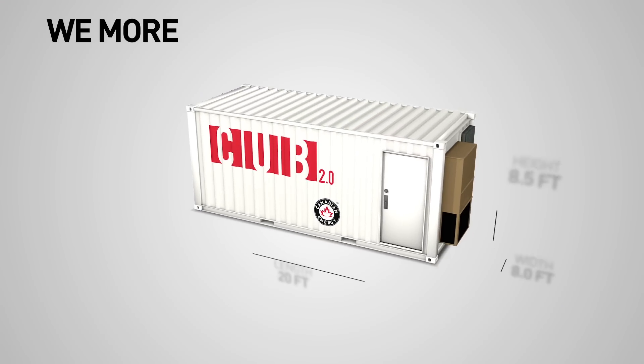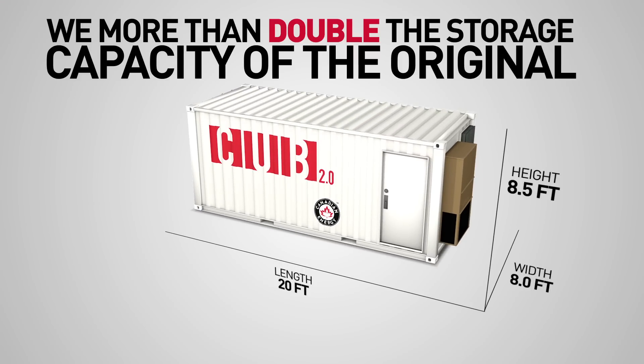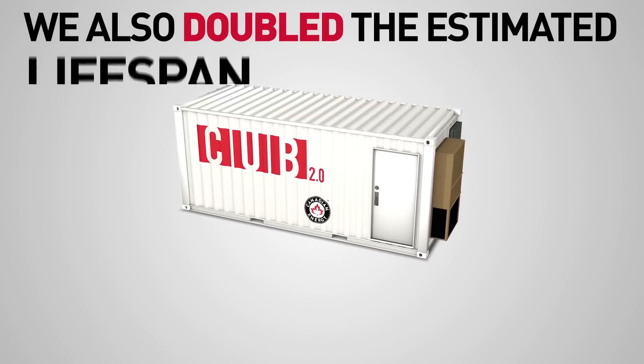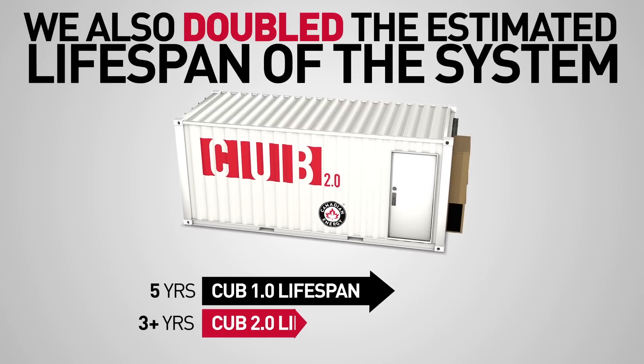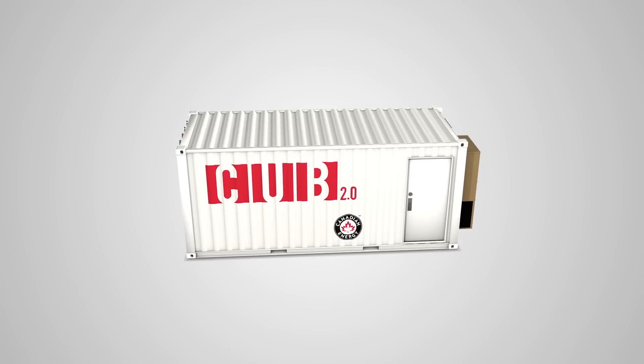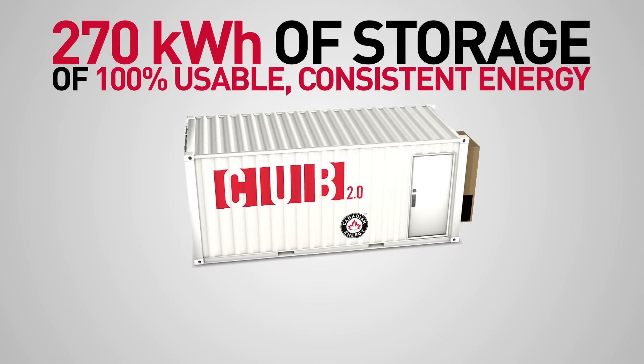With this version, we more than double the storage capacity of the original, fueled by new lithium-ion batteries. We also double the estimated lifespan of the system, with CUB 2.0 expected to last over 10 years, which is helpful considering it features 270 kilowatt hours of storage.